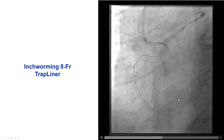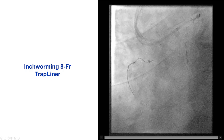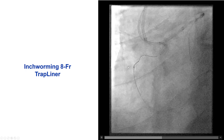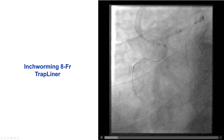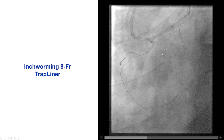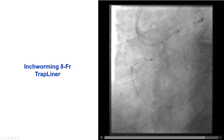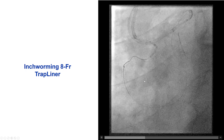After doing that, we were able to advance the wire close to the distal cap. Now we were trying to make the connection, and the two wires were actually very close. But we were having difficulty making the connection, so we performed the knuckling technique to deliver the 8 French guide extension — that's an 8 French TrapLiner — more distally into the right coronary artery.